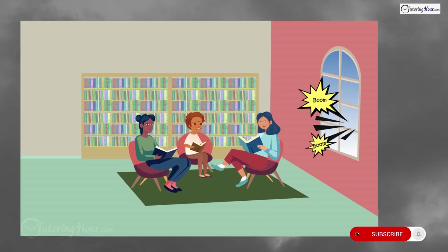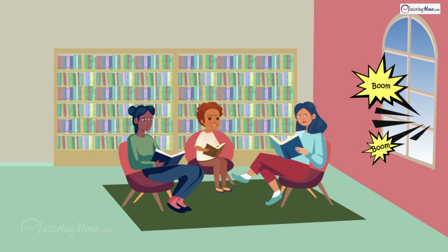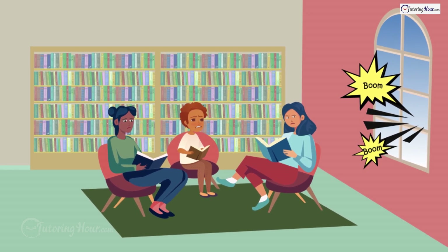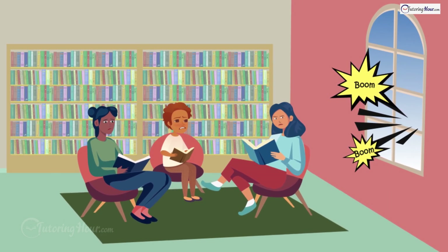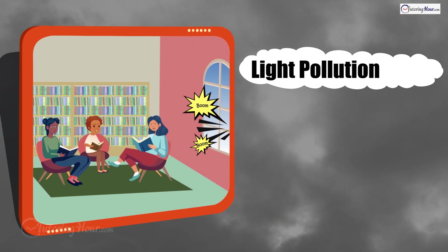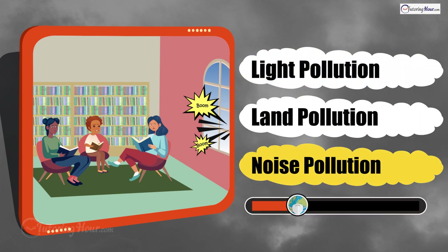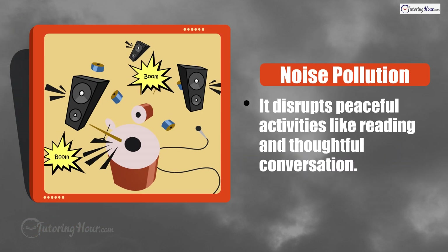Here's our next scenario. Susan and her friends are attending a book club meeting at the community library where everyone is quietly reading, until a nearby concert starts blasting loud music. What type of pollution does this represent? Is it light pollution, land pollution, or noise pollution? The correct answer is noise pollution. It can really disrupt peaceful activities like reading and thoughtful conversation.